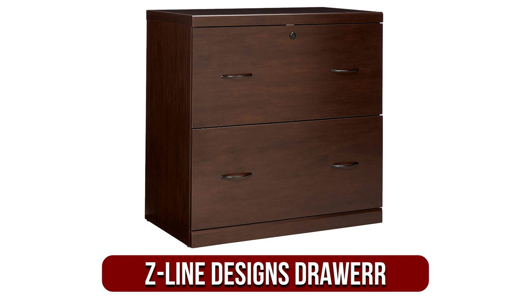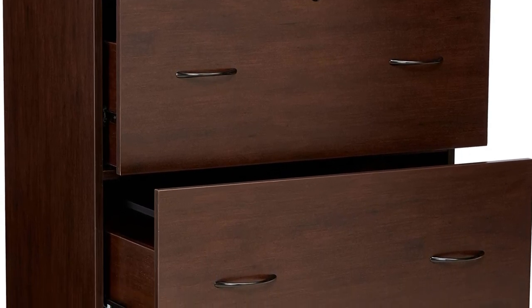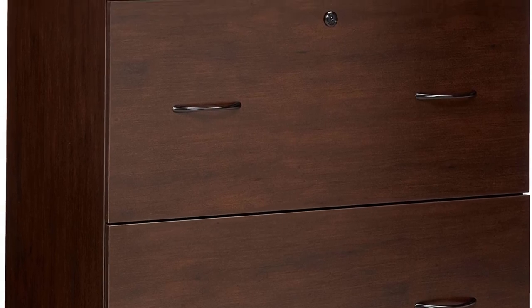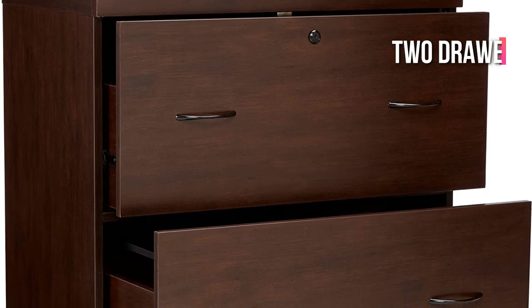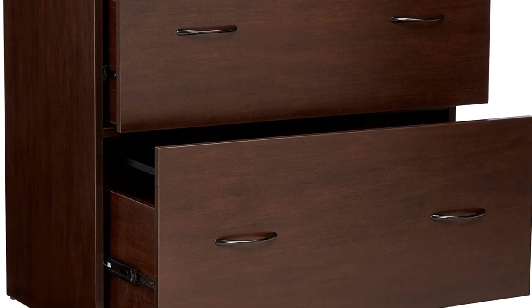The fifth product on our list is the Z-Line Designs Drawer. Z-Line is another popular brand in the furniture market, established by Jim Sexton, and the company's products are widely praised for their elegant and high-quality furniture for homes. This drawer from Z-Line is strong and compact, with a chic style suited for the home office. It's coated with a rich espresso hue and finished with black accents — subtle shades that create a cabinet that is elegant but not extravagant. It comes with two drawers that can hold legal and letter-sized hanging documents, featuring large extension heavy-duty slides for quick access.